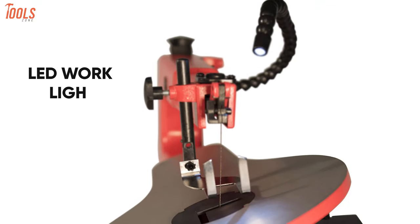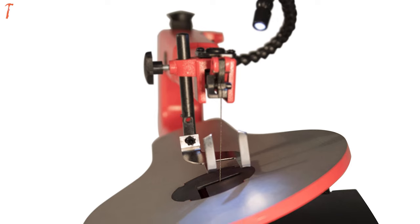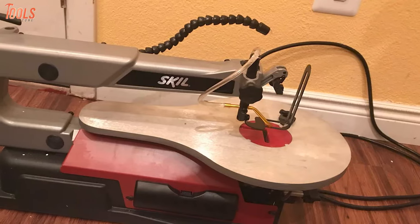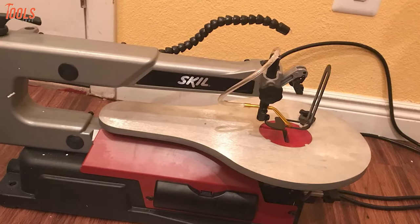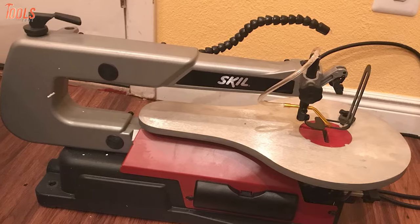Featuring the articulating LED work light, this scroll saw ensures a visible workplace and the dust port keeps the work area clear. With all these advantageous features and solid construction, this Skill 3335 scroll saw will be a worthwhile product to be on your shortlist.